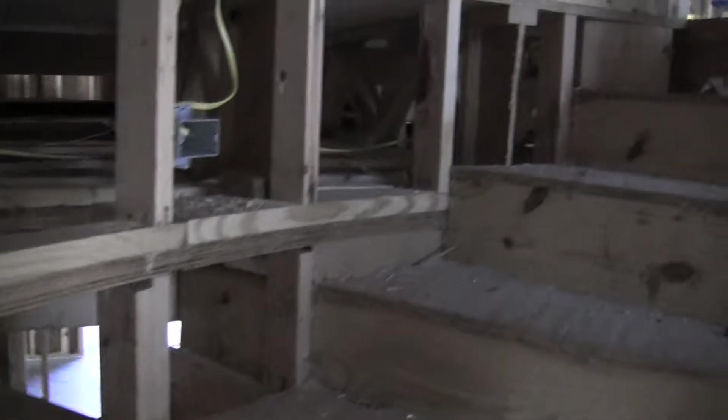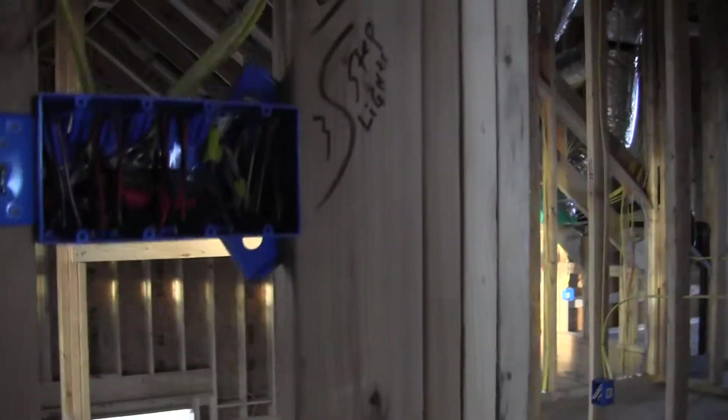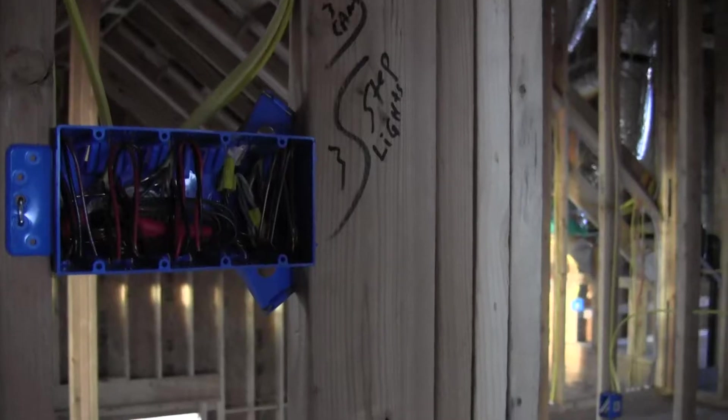Moving out of the study and heading back up the stairs — I already documented the step lights. When I get to the top of the stairs there's a four-gang outlet at the top.